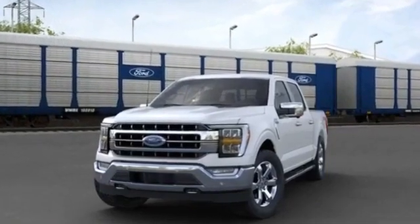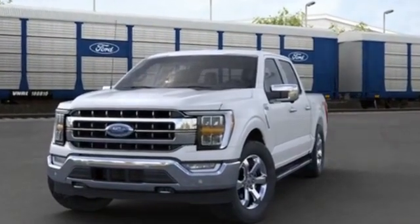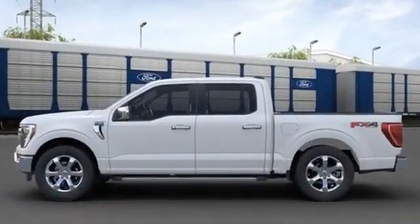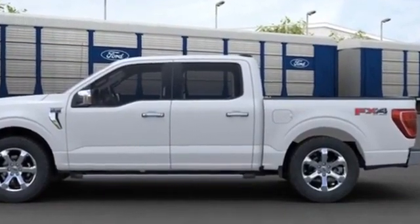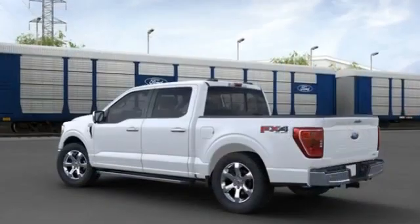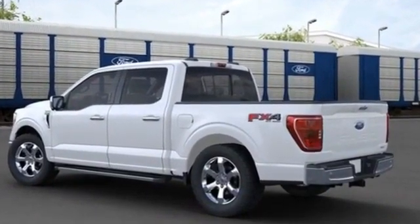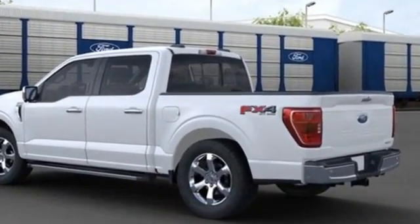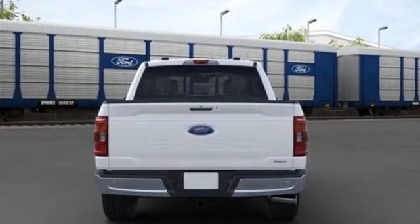2021 Ford F-150. It's cleverly designed to maximize convenience and comfort with features such as power driver's seat, power passenger seat, brake assist, adjustable pedals, keyless entry, steering wheel audio controls, auto dimming rear view mirror, aluminum wheels, passenger side airbag sensor, adjustable steering wheel.